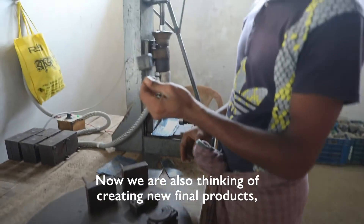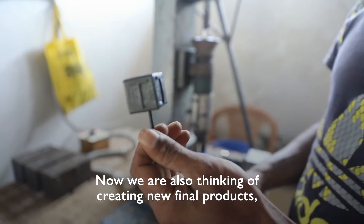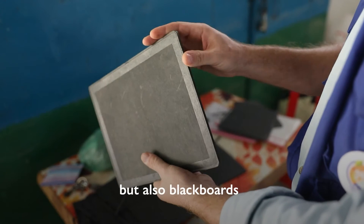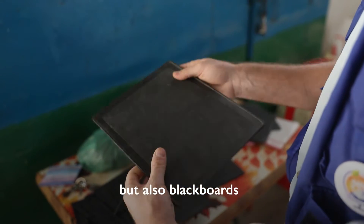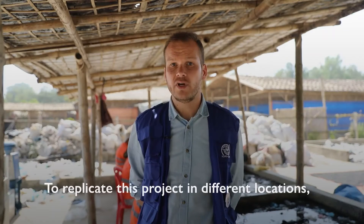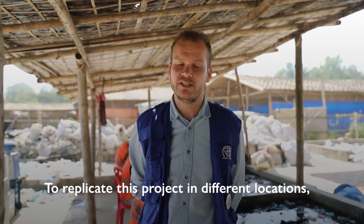We are also thinking to create new final products — not only alphabet letters, but we are thinking about creating blackboards for children in the learning centers, and to replicate this project in different locations.